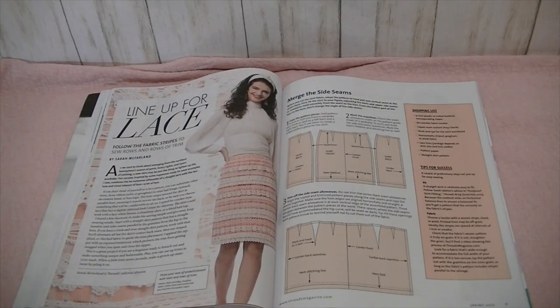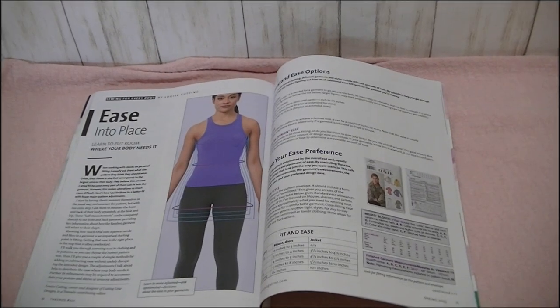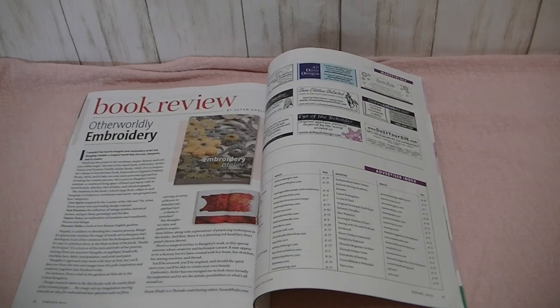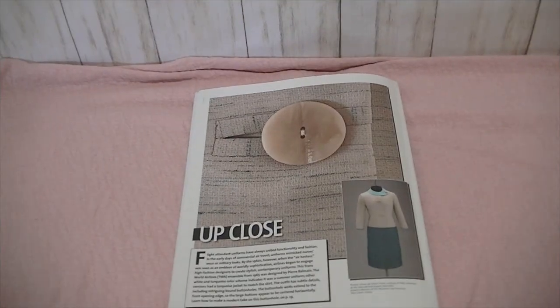There's an article showing you how to use lace as trim and accents on a garment. And then there's an article for how to update your TNTs — your tried-and-true tops — using different techniques. Then the article about Heidi Parks, and an article about ease: learn to put room where your body needs it. Then a book review on Embroidery Atelier, the article about Zoe Hong the Fashion Design Teacher We All Need, and an article called Sheer Beauty about sheer fabrics. And that's it for Threads.